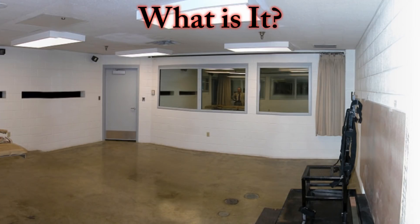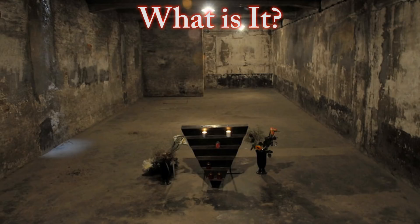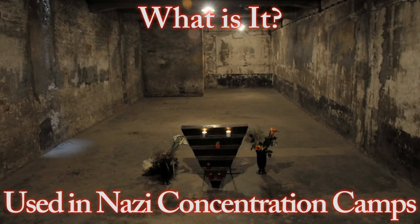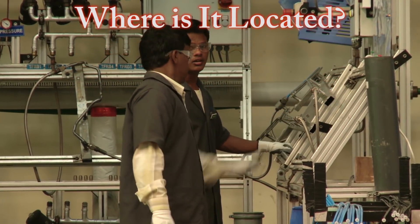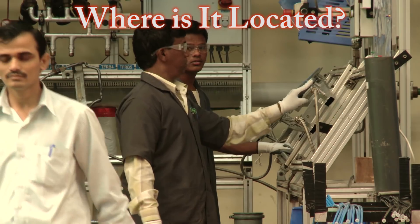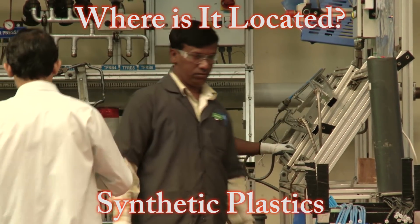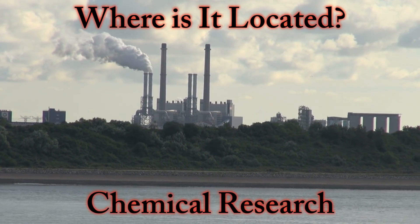Apart from being used for judicial executions in the United States, it was also used by the Nazis during World War II in the gas chambers of their concentration camps. The people with the highest risk of cyanide poisoning are those who work in industries that regularly use this chemical, such as in factories that produce synthetic plastics. It's also used in metal processing, photography, and chemical research.